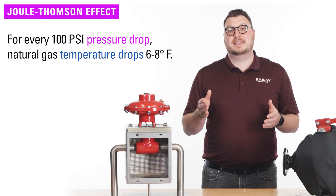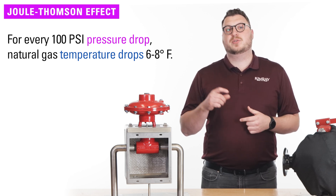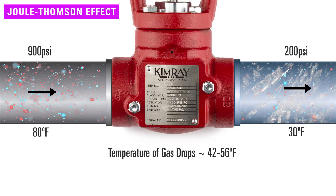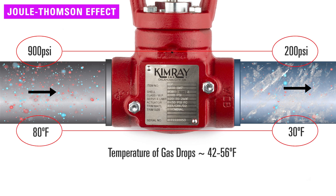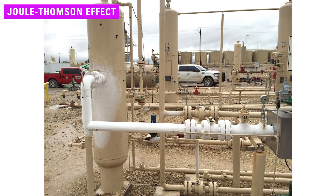The JT effect states that for every 100 psi pressure drop, natural gas temperature drops 6 to 8 degrees Fahrenheit. Since natural gas carries some moisture in it, when there is a significant pressure drop, there is the potential for that moisture to freeze. This means high enough pressure drops, even without freezing ambient temperatures, can cause equipment and pipelines to freeze any time of the year and in any part of the world.